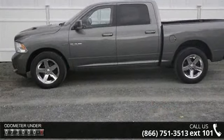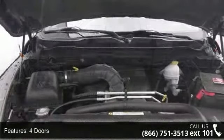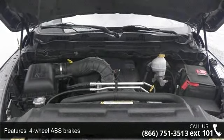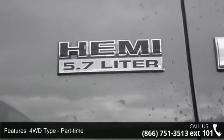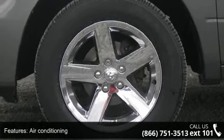Enjoy these notable features: 4 doors, 4 wheel ABS brakes, 4WD type part time, 5.7 liter V8 engine, air conditioning, bed length 67.4, clock in radio display, compass, cruise control, and dusk sensing headlights.